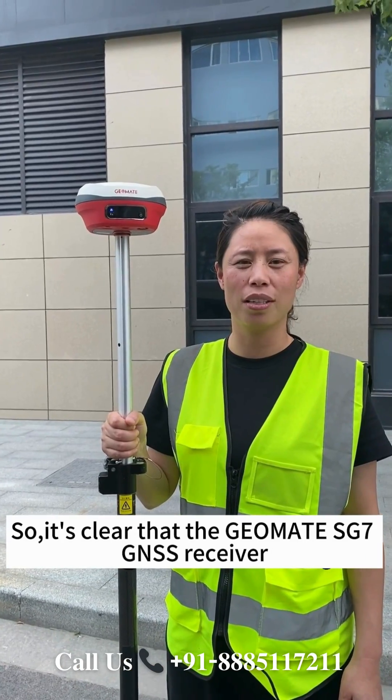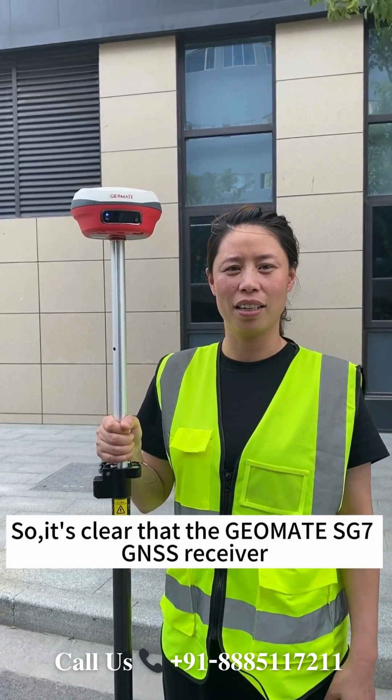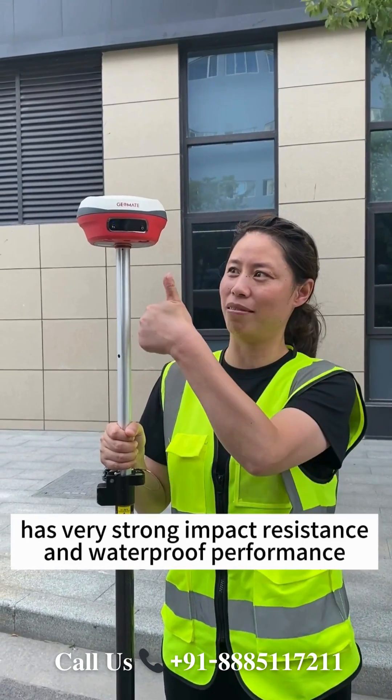So, it's clear that the GM8 SG7 GNSS receiver has very strong impact resistance and waterproof performance.